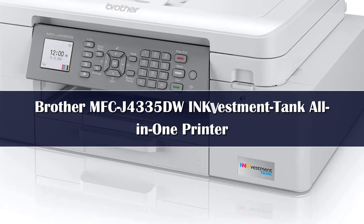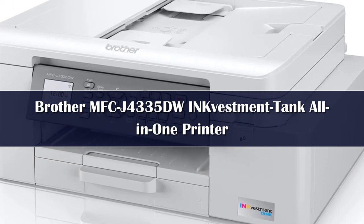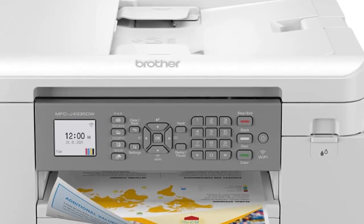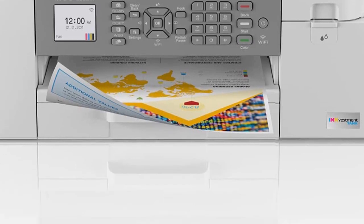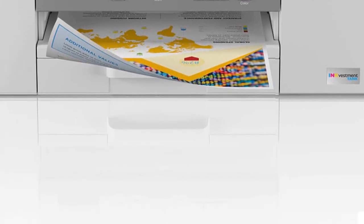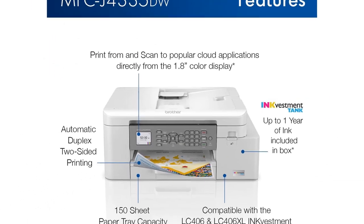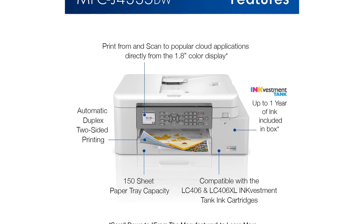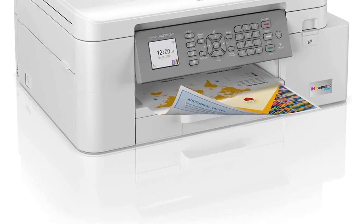Number 4. Our best mid-range inkjet pick is the Brother MFC-J4335DW, a simple all-in-one printer that's designed for home use. It prints over 2,000 color and 800 black pages before you need to replace the ink cartridges, so the cost per print is very low, and it's eligible for Brother's INKvestment subscription service, which might further help save some cash. Its printing speed is great, but you'll have to refill the input tray often during large print jobs because it can only hold 150 sheets of paper.